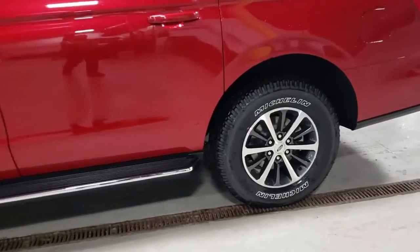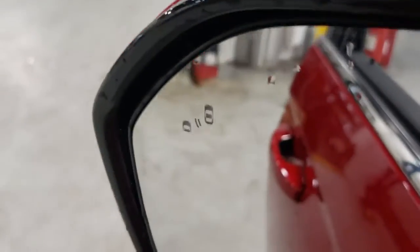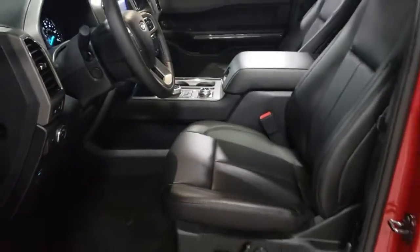These are just some of the great options this vehicle comes with: navigation system, power liftgate, adaptive cruise control, electronic stability control, aluminum wheels, Bluetooth, leather seats, trip computer, power windows, and bucket seats.